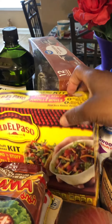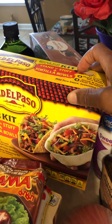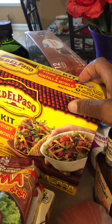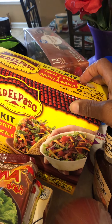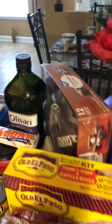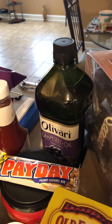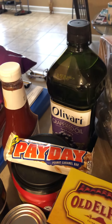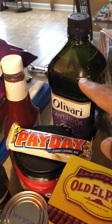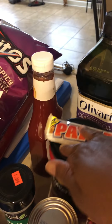I got this kit — hard shell tacos and those little taco bowls. I never bought the bowls before. I figured these are easier than the shells because they're already shaped like bowls, so everything won't fall out. I got me some grapeseed oil because I love, love, love using grapeseed oil. Payday, of course. All this stuff came from Walmart.